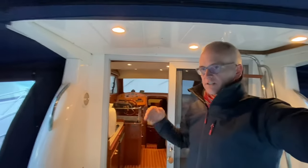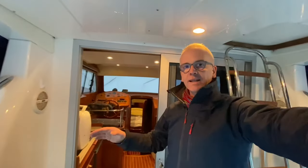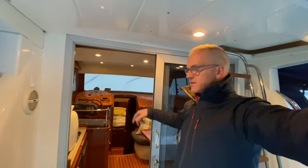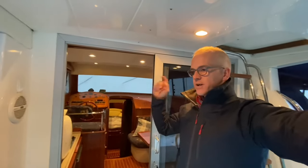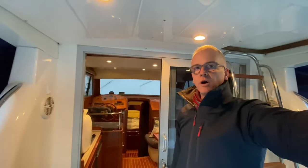Beautiful boat, 10 meters long, single Yanmar 240 horsepower shaft drive diesel engine, and lovely four berths and two cabins downstairs, and the possibility of converting a double berth up here as well. So we could potentially sleep six people. It has the flybridge, lovely timber work throughout, lovely teak decks, and a nice rich blue hull.